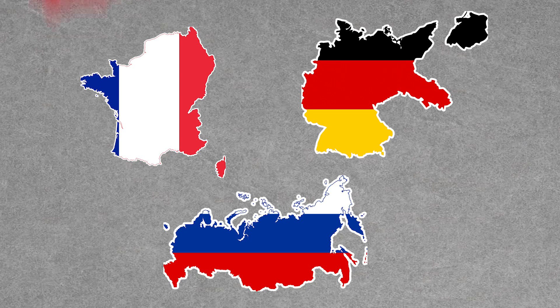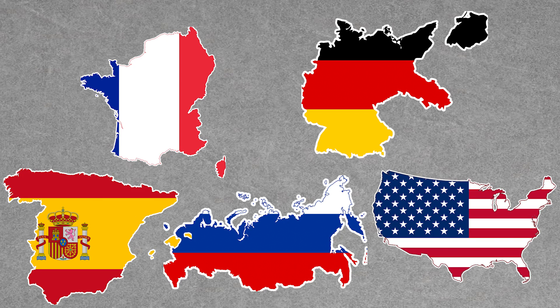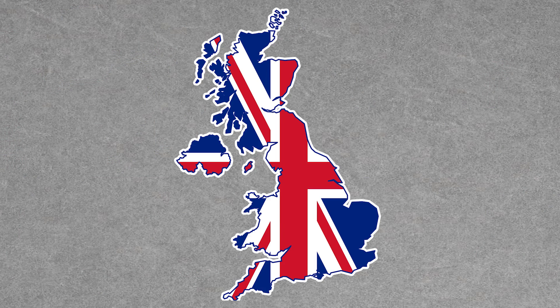Ranging in color from black all the way to very dark brown, jet is found all over the world, including France, Germany, Russia, Spain, and the United States. But it has a very long and unique history in England.